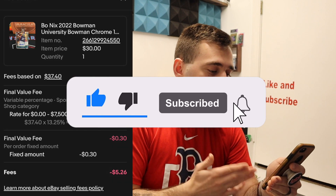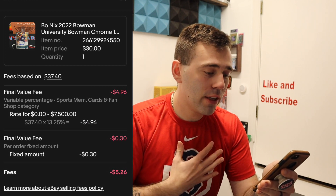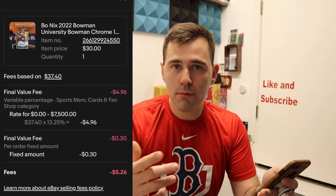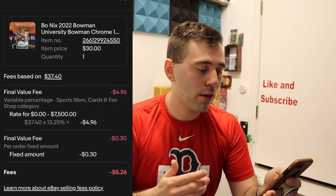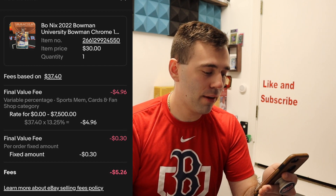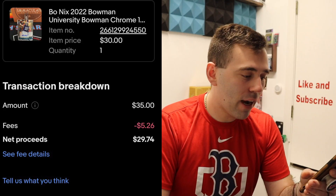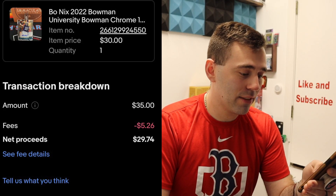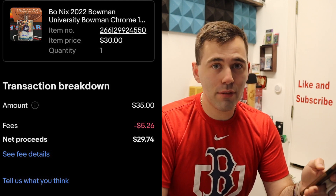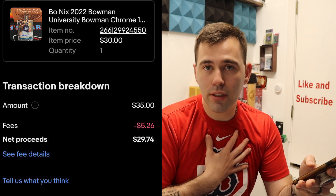Here's a breakdown of what I'm going to be walking away with. The final value fee is $4.96, which is 37.4 times eBay's fee rate of 13.25%. And I'm also losing $0.30 on top of that as a fixed amount. So the grand total of fees I'm losing is $5.26, leaving me with $29.74.